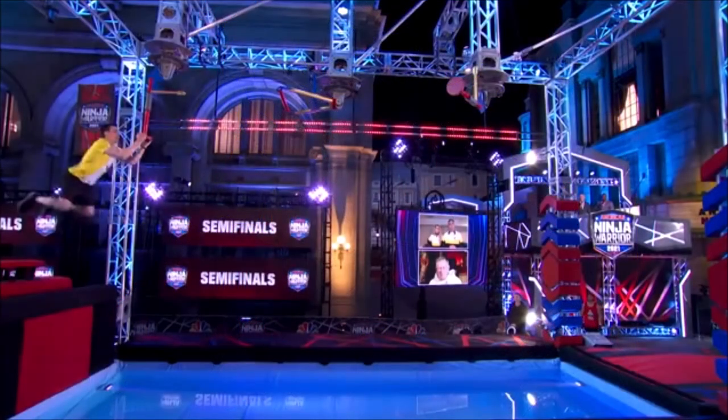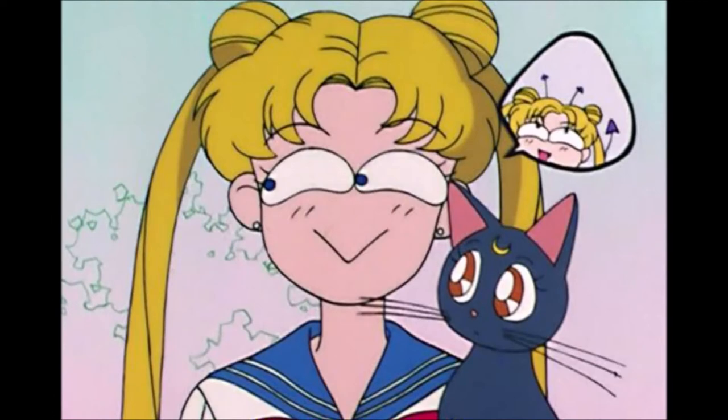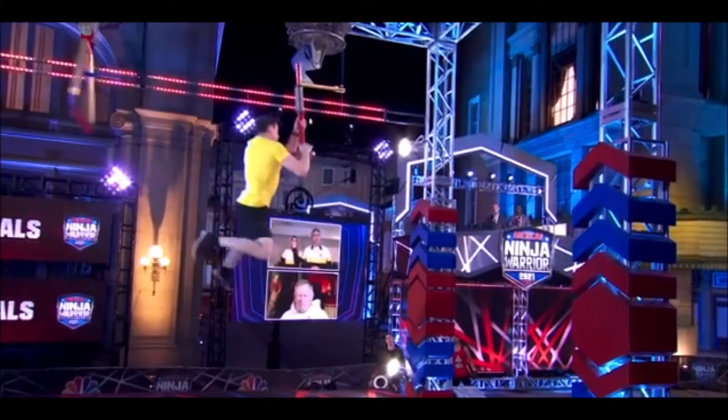The new obstacle is called Drop Zone, and it consists of three moving pieces. The first piece is a pole that ninjas must turn from the right side position to the front position, turning it counterclockwise. Once the bar is facing forward, it drops straight down. Ninjas then build momentum to grab the next piece, which is triangle shaped. Ninjas turn that piece clockwise from the back position to the front, and then it drops straight down. They then lache to another pole, turn it counterclockwise, and jump to the landing platform.